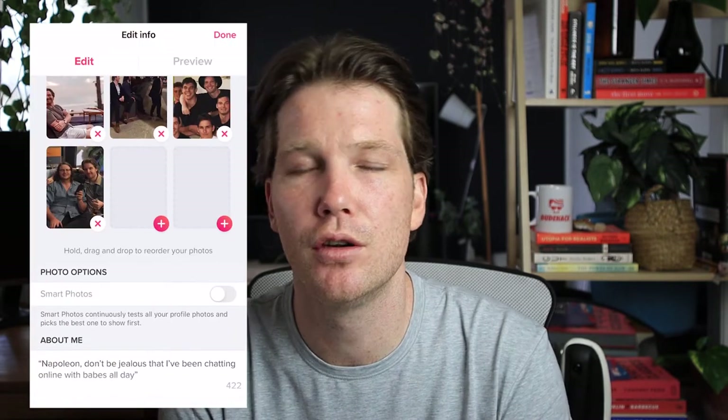Below that you'll see something called photo options, which lists smart photo. You can toggle that on or off. Essentially, it allows Tinder to pick your first photo for you according to what they believe people are lingering on the most — meaning which photo users actually look at the most. Personally, I don't use this because I question how good the technology is at picking the best photo. I prefer to pick a photo manually, and if you're not getting many matches, try another one and test accordingly.